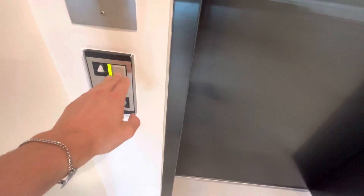We're going to ride this 14-story Montgomery Vector in Miami Beach, Florida.